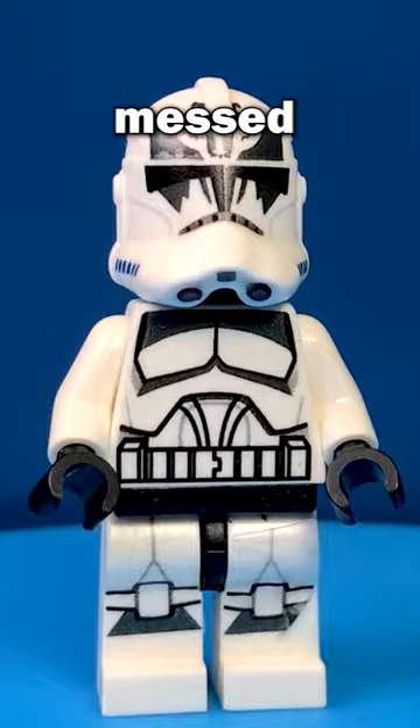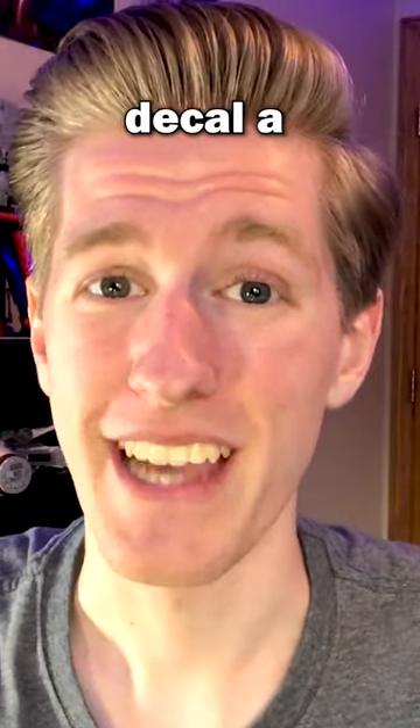This version of Boost looks a little bit messed up though. This is what happens when you decal a minifigure but forget to carve the legs — the decals got shredded.